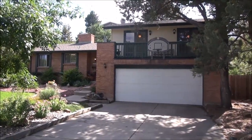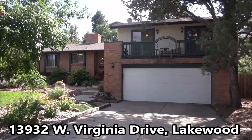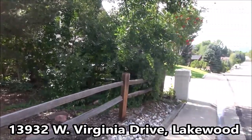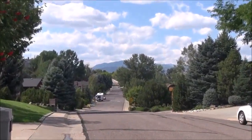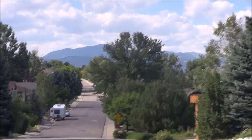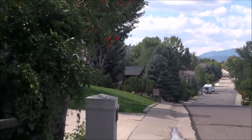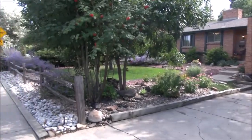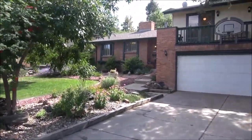This is Jim Smith of Golden Real Estate. Today we're looking at 13932 West Virginia Drive in the Green Mountain section of Lakewood. This is what I like to call a cul-de-sac neighborhood because you can see there's no traffic here at all, except the residents who come and go. A view of the mountains to the west here. It's just a really peaceful neighborhood of well-kept homes, and look at this nice landscaping here.